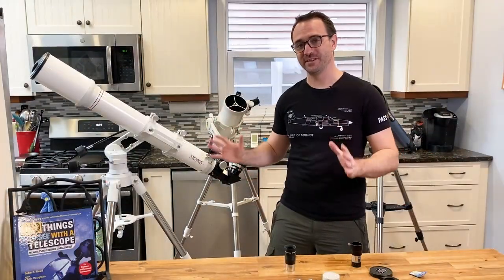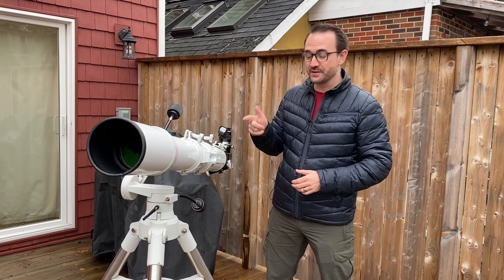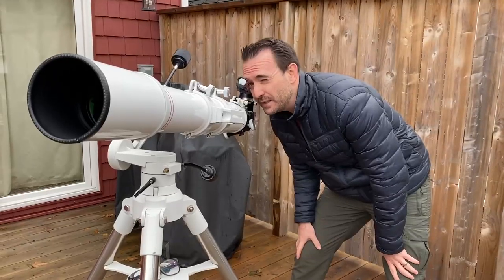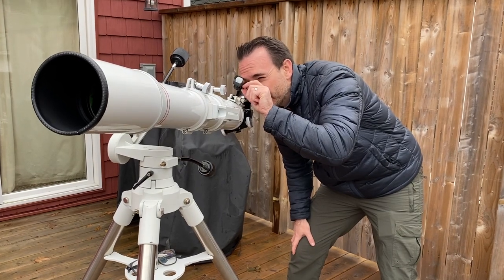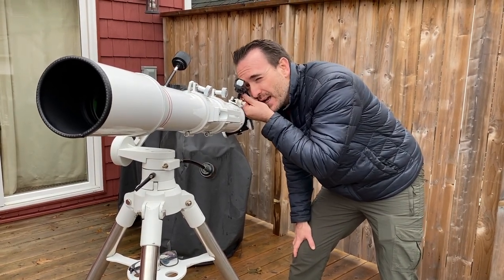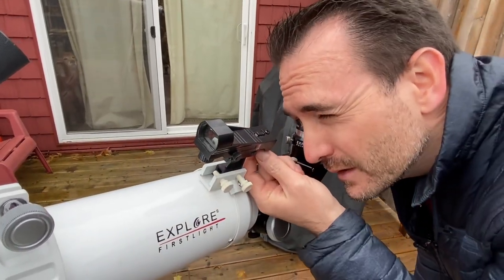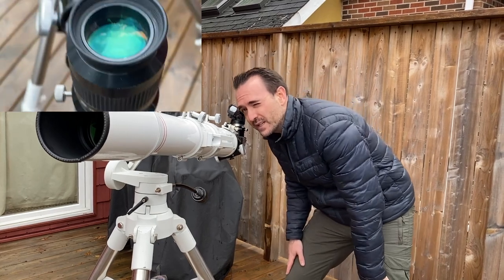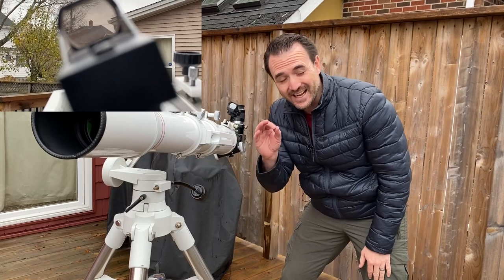Let's set this telescope up to view the night sky. We're outside during the day and we're going to align the finder to the telescope — best done using a distant chimney. With the finder on, make sure you can see the dot. The knob on the side moves the finder dot left and right, and the knob on the back moves it up and down. You want that dot centered right on top of the chimney, then confirm by going back and forth between the telescope and chimney that they're pointed at exactly the same spot.